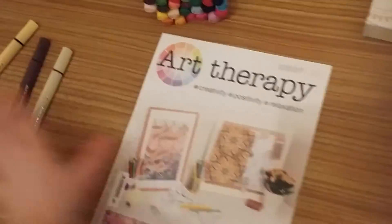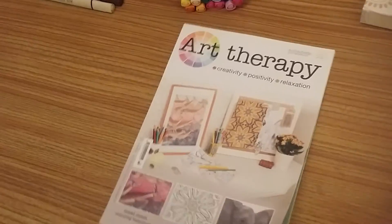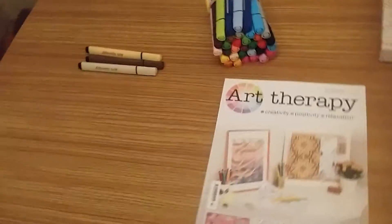On to issue 33 — it is jungle themed. I have had the Art Therapy jungle themed poster, that was a free gift. I've not completed that but I would like to show you that at some point — I'll probably do another video where I show you how far I've gotten with that.